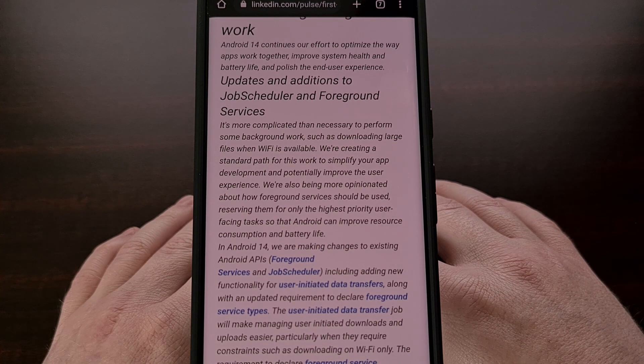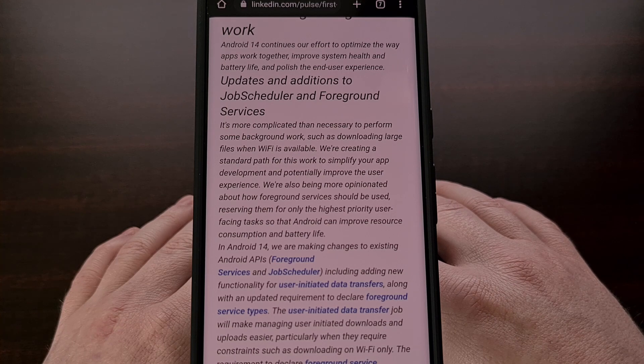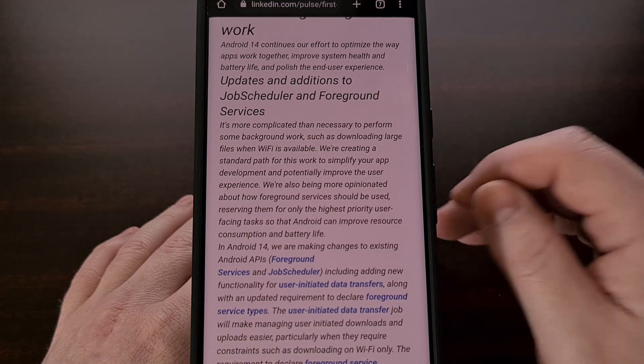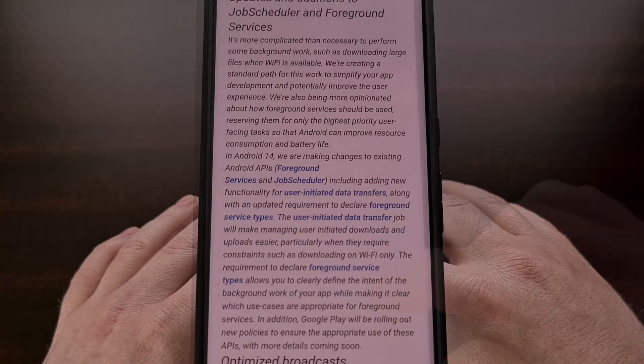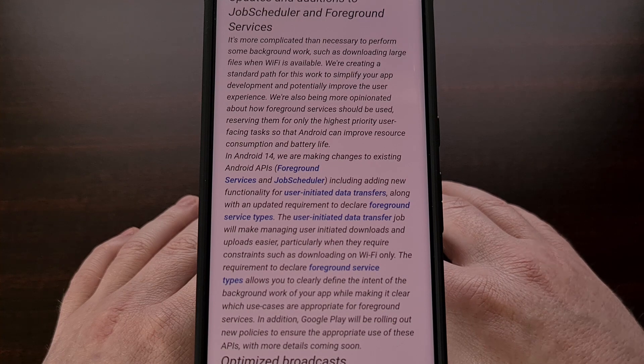To begin, Google has adjusted two major APIs for both foreground services and its job scheduler. The goal of these tweaks was to focus on improving the efficiency of tasks like background activities, as well as transferring large files. These both seem to be major drags on the battery, and they look to be improved with Android 14.